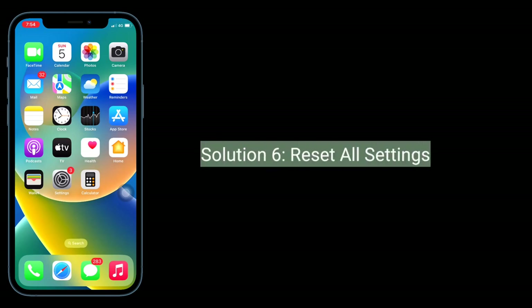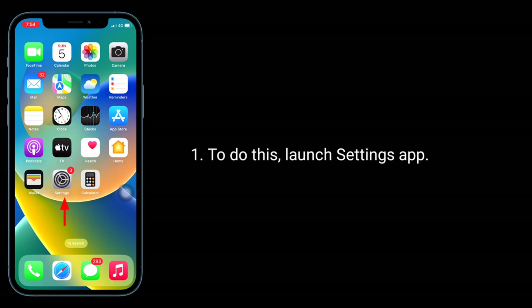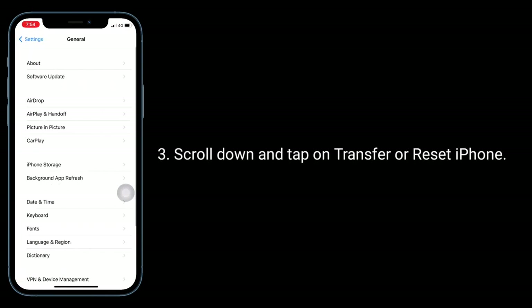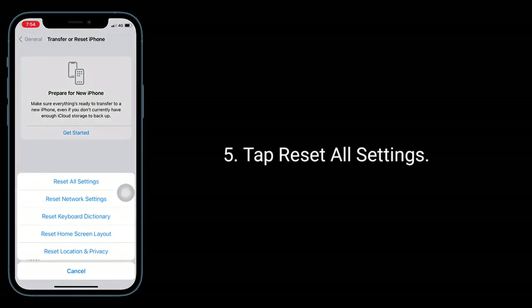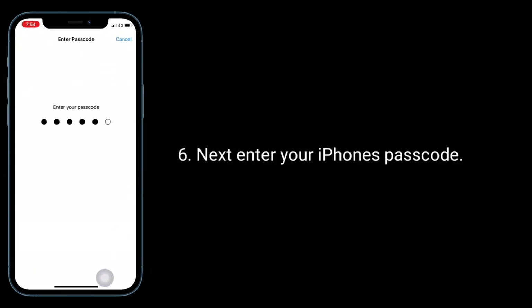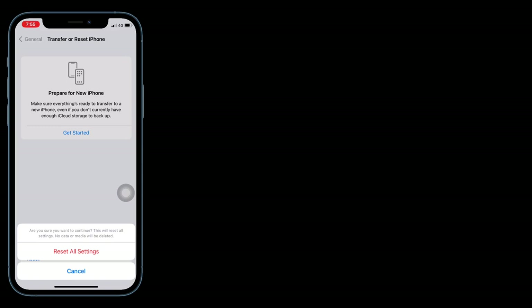Solution 6 is to Reset All Settings. When you do this, all your customized settings will go back to default, but no data or media will be deleted. To do this, launch the Settings app, tap on General, scroll down and tap on Transfer or Reset iPhone, tap Reset, then tap Reset All Settings. Enter your iPhone passcode, then tap Reset All Settings in the pop-up window, and tap Reset All Settings again to confirm.